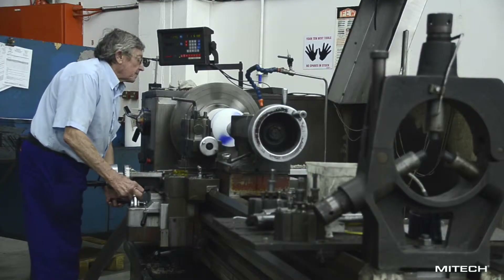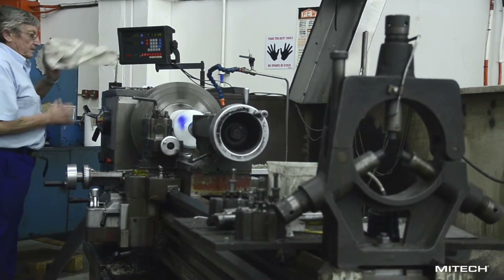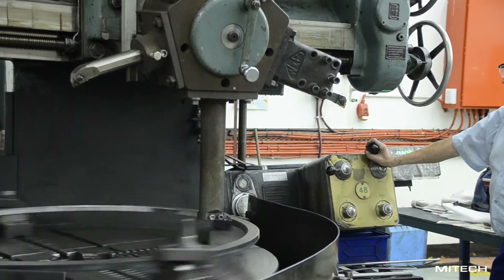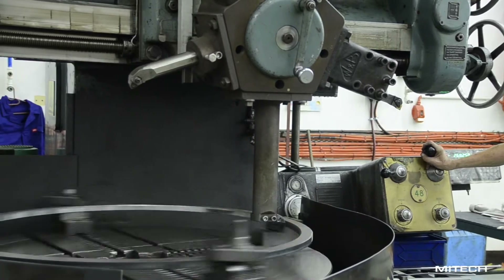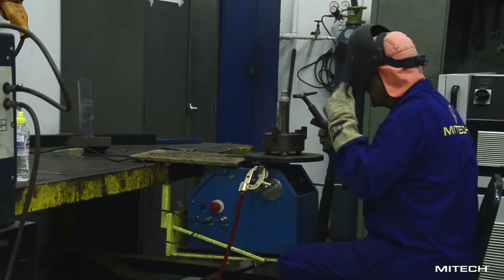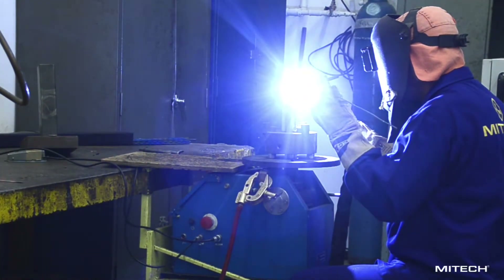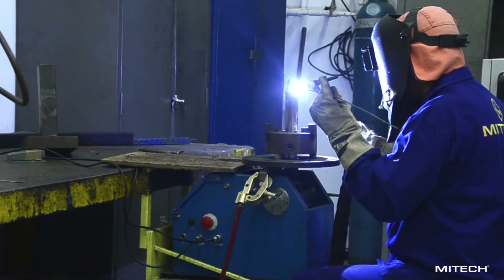The manual machines are used for simpler once-off components and operations as well as very large components. The welding section is equipped to perform a variety of processes including GTAW, GMAW, SMAW and PTA welding.